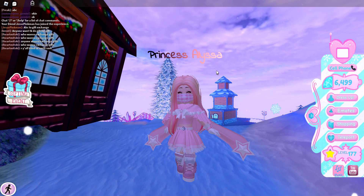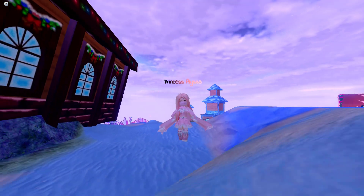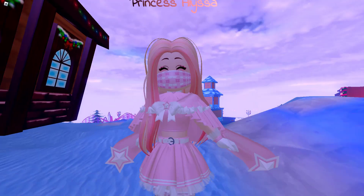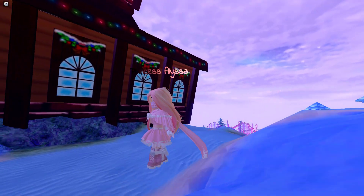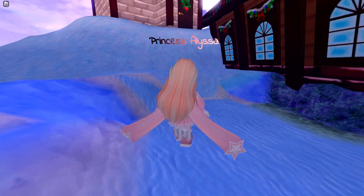Okay, so that was that hack! If you guys like this outfit hack, let me know down in the comments.